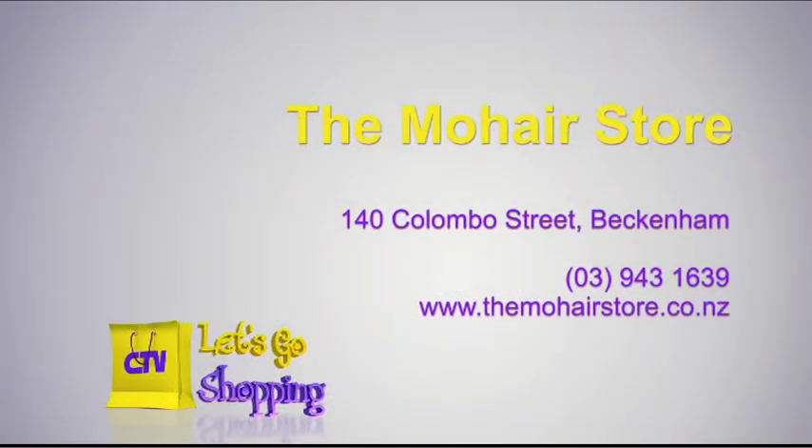You can give us a call as well to get it all sorted. Make sure you get on down for the spring sale at the Mohair Store. You'll find them at Beckenham Central, on the corner of Colombo Street and Tennyson.